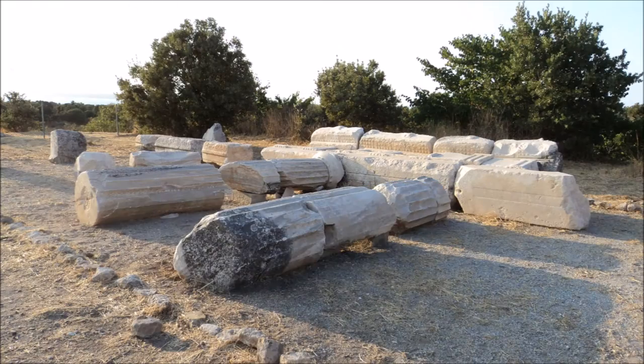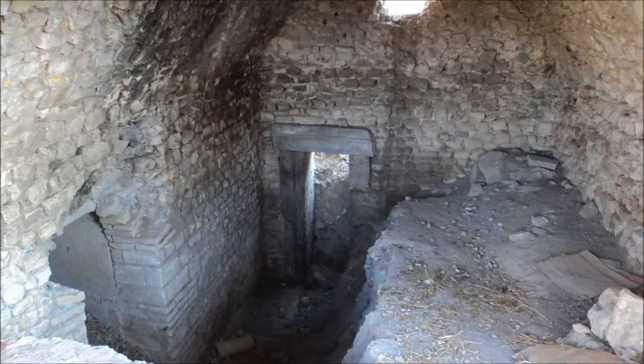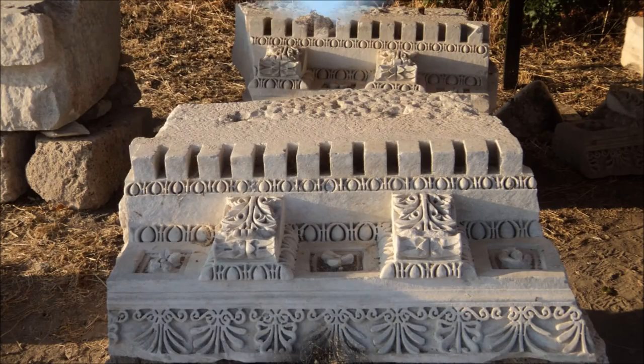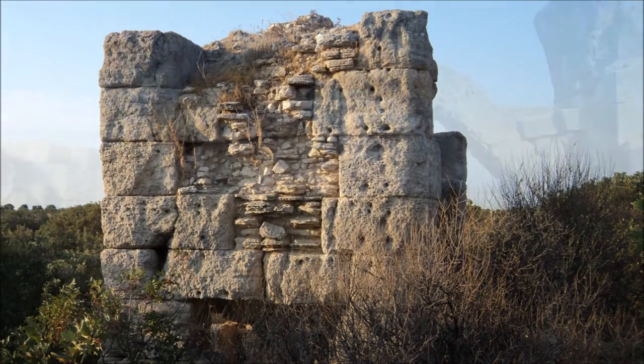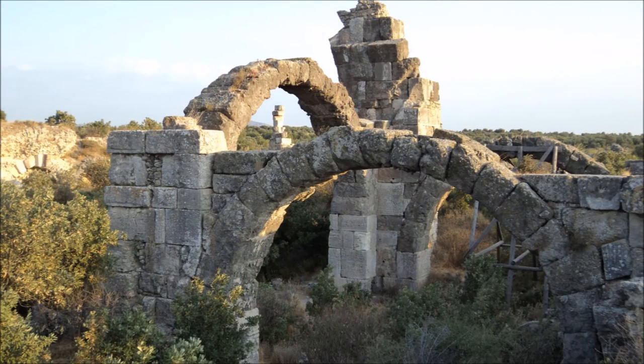Alexandria Troas is an impressive historic site that sprawls on an estimated 1,000 acres, with ancient structures that include a ruined bath, an odeon, a theatre and a gymnasium complex. Once a city to rival that of Istanbul, it is now an extensive ruin that is only just being rediscovered by archaeologists.